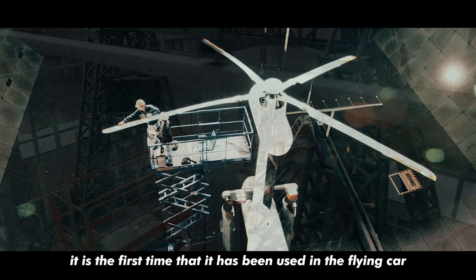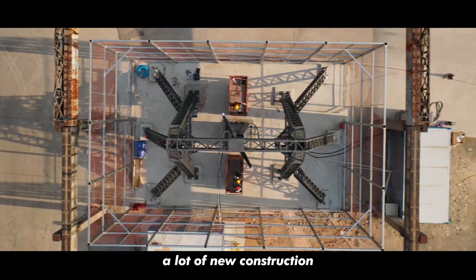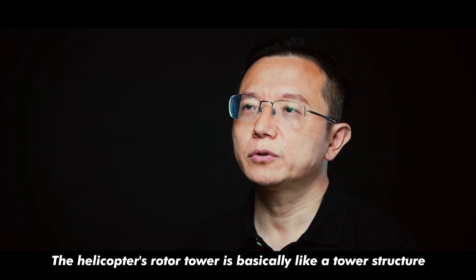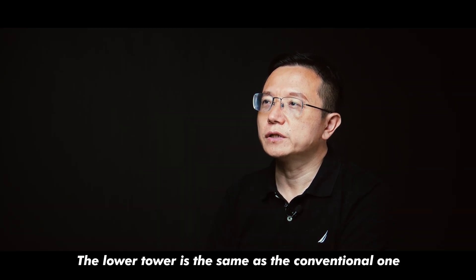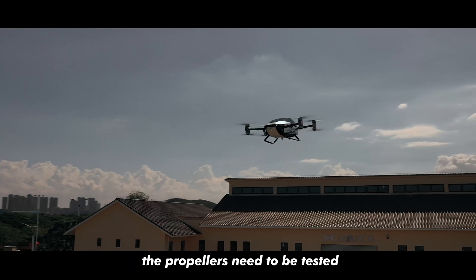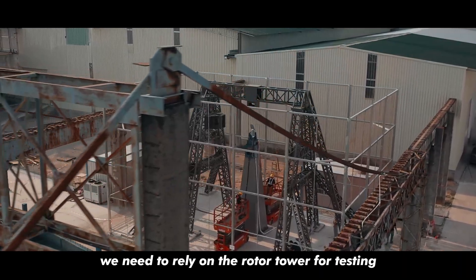it is the first time it has been used in the flying car. Unlike the traditional rotor tower, the rotor tower of the flying car has been built with a lot of new construction. The helicopter's rotor tower is basically a tower structure, but our rotor tower is divided into upper and lower towers — the lower tower is the same as the conventional one, but our upper tower adopts the gantry structure. Before the birth of the flying car, the propellers need to be tested, and at present we need to rely on the rotor tower for testing.